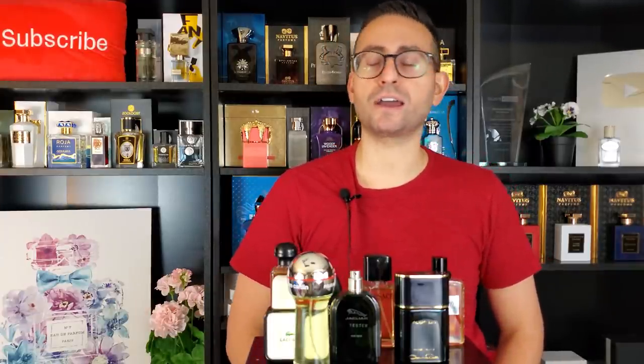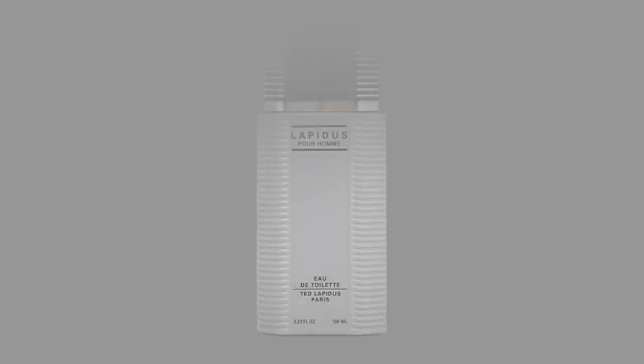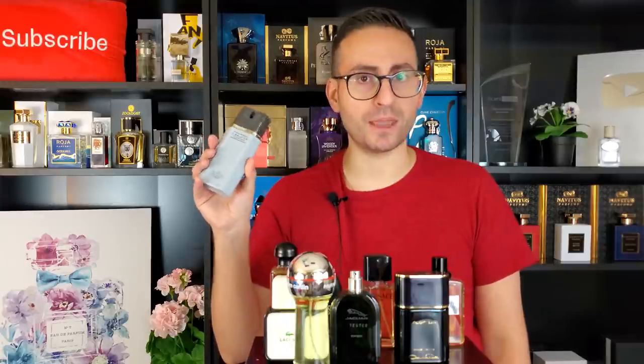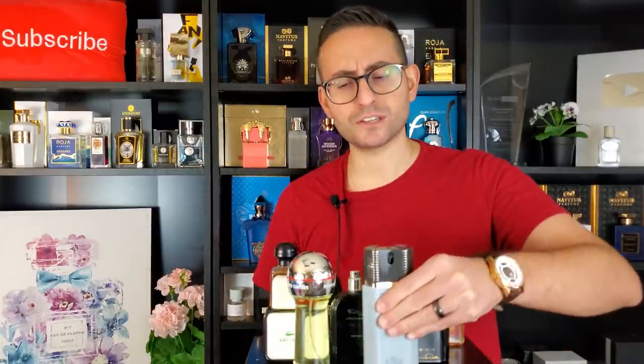The number two fragrance on my list is one I personally love and had the pleasure of reviewing over the past few months. This is such a unique fragrance because it's a green fragrance that also utilizes the note of honey. This one is called Lapidus Pour Homme by Ted Lapidus — a very iconic fragrance. It also has an animalic quality in the base that's not listed in the notes, but I'm definitely picking up on it, almost like civet. It adds a mysterious quality, and that honey note really makes it stand apart.